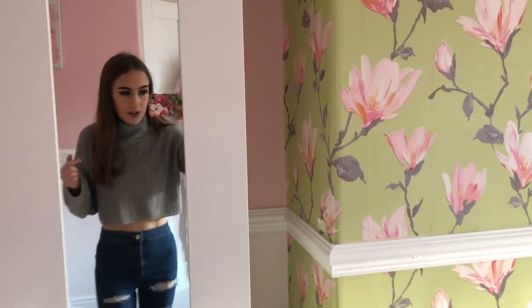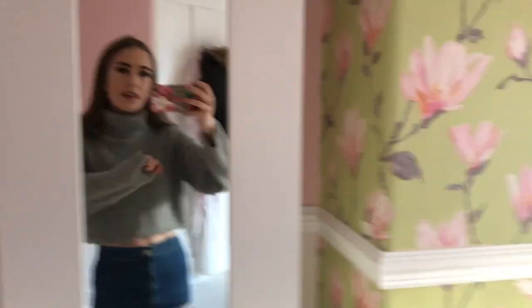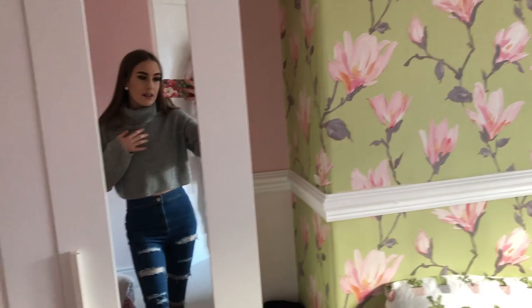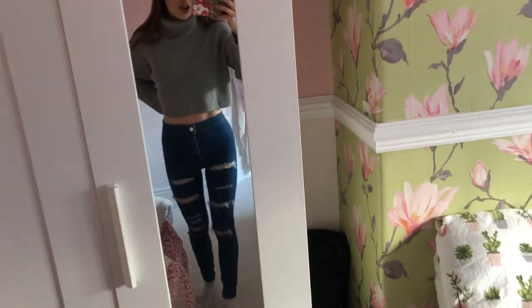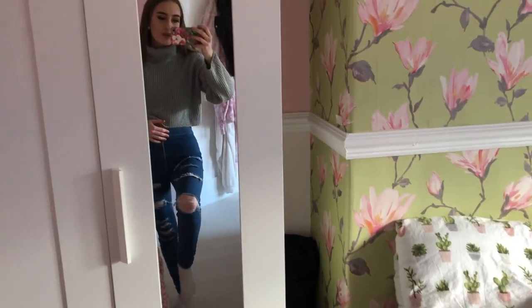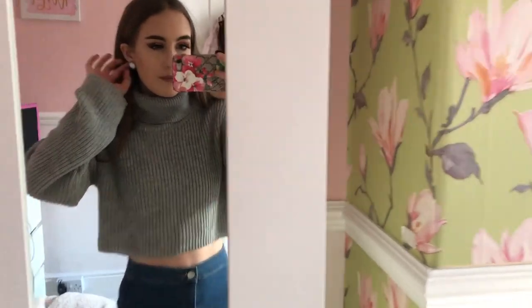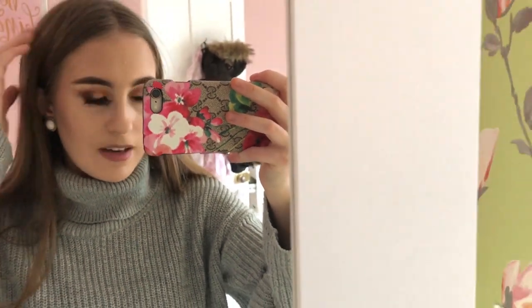I'm going to show you an OOTD. So I have my lovely grey jumper on from Pretty Little Thing, I think — it's just one of those that goes up at the back and it's really nice. I've also got one in red. I've also got my lovely Topshop journey jeans which I bought the other week — just the mid-blue ripped ones, and these are in a size 6 for anyone wondering. I also have these really cute earrings which I haven't worn for years — just these little round ones; I've had them since I was about 12 years old.